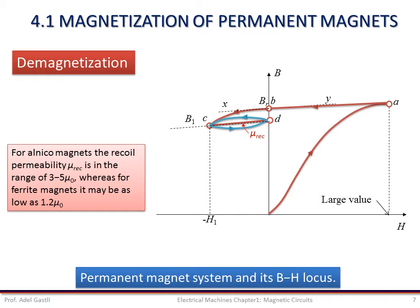As long as the reversed magnetic field intensity does not exceed H1, the magnet may be considered reasonably permanent. If a negative magnetic field intensity greater than H1 is applied — such as H2 — the flux density of the permanent magnet will decrease from B1 to the value B2 at point E. If the field intensity H2 is removed, the operation will move along a new recoil line EF.